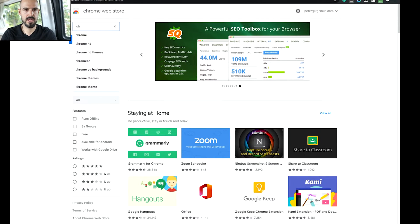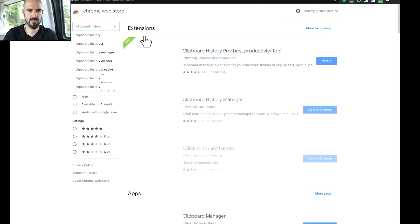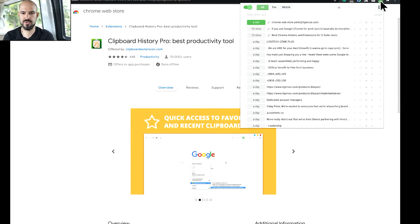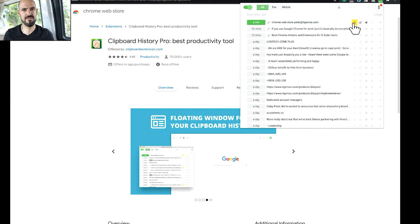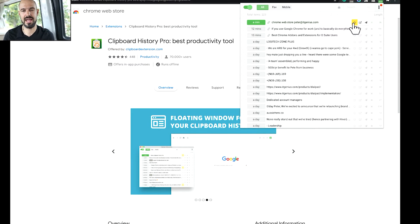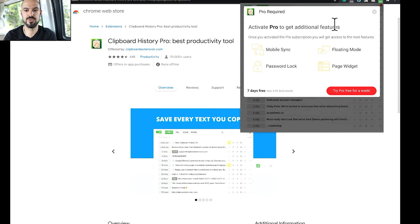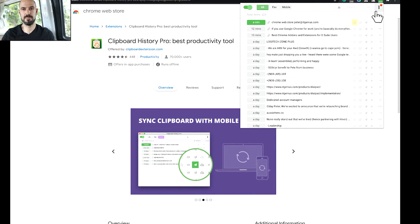That one is called Clipboard History Pro. In the Chrome Web Store, there are a couple of these, so make sure you get the right one — it's Clipboard History Pro at clipboardextension.com. Some of the other features: once you've got something in your clipboard, you can star it to favorite it, which means it will never be erased. It does have a history limit, deleting older entries after a number you specify, but favorited items are kept. You can also use the 'send to mobile' option — previously cloud sync — which synchronizes your clipboard between different machines on the pro plan.